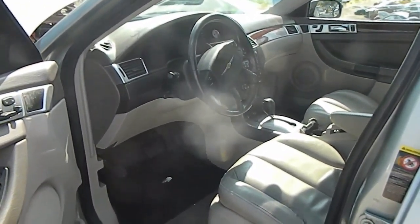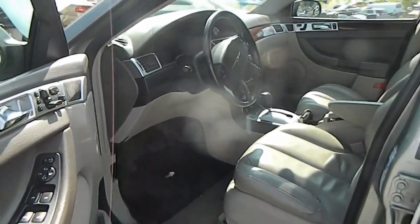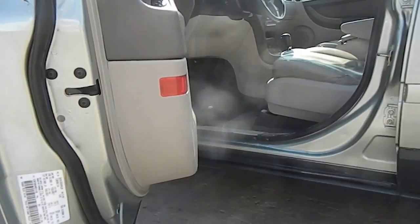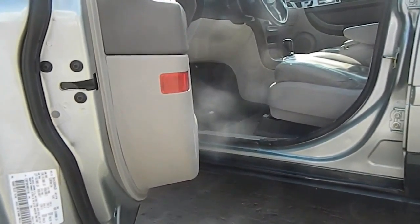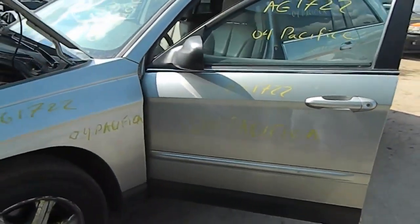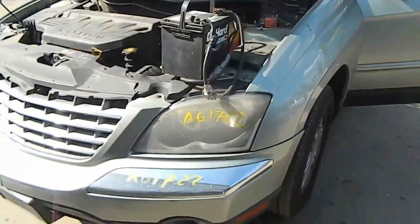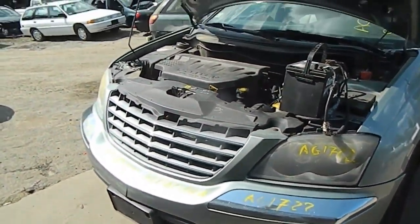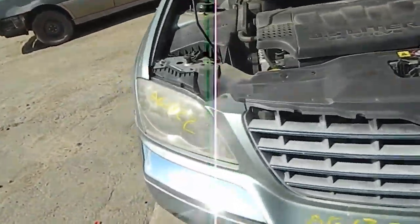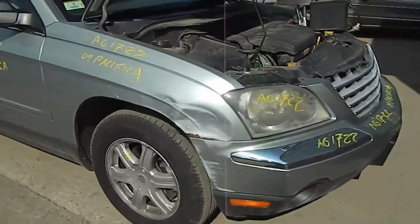What we have here is the 2004 Chrysler Pacifica with 154,000 miles. Production date of 8.03. It runs quiet and strong.